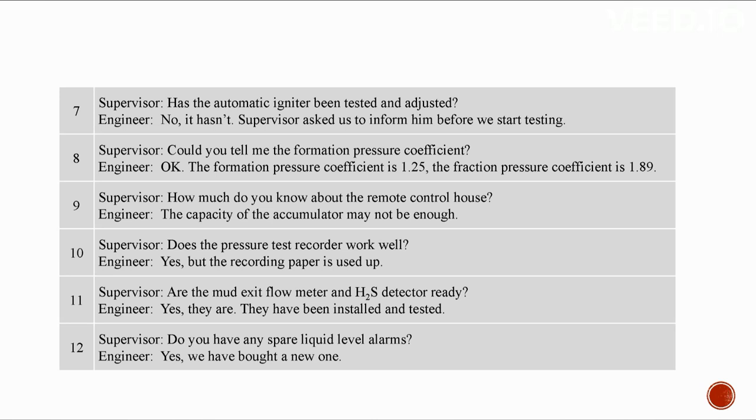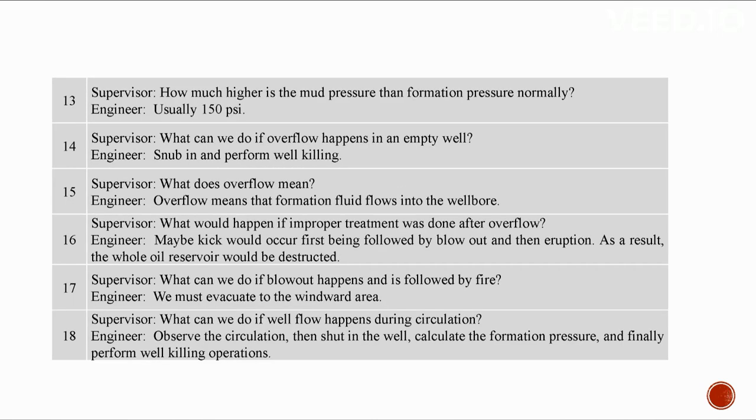The formation pressure coefficient is 1.25 and the fracture pressure coefficient is 1.89. The capacity of the accumulator in the remote control house may not be enough. The pressure test recorder works well but the recording paper is used up. The mud exit flow meter and H2S detector are installed and tested. A new liquid level alarm has been purchased. Usually mud pressure is 150 PSI greater than formation pressure. If overflow occurs in an empty well, snub in and perform well killing.